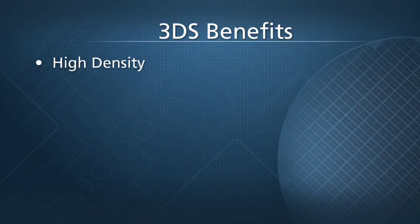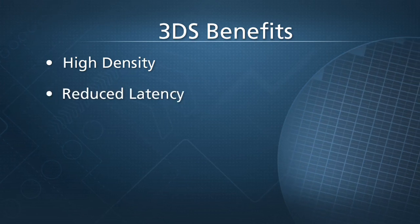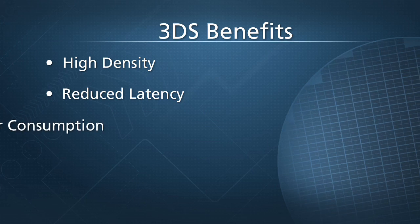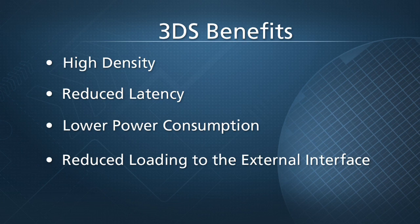3DS truly offers a giant leap in high density, higher performance and bandwidth, power savings, as well as reduced latency compared to modules using non-3DS devices. Lower power consumption is the net result of significantly reduced loading to the external interface.